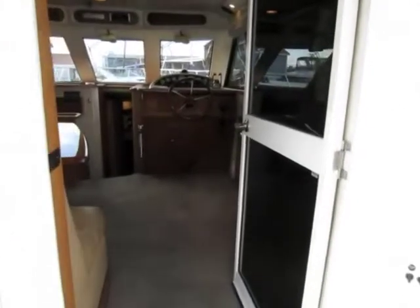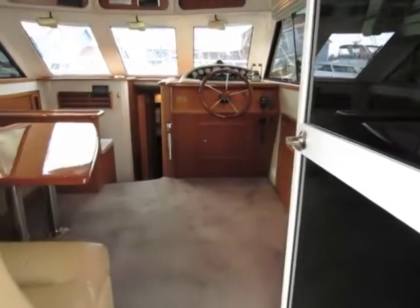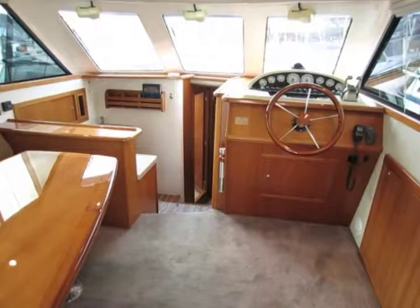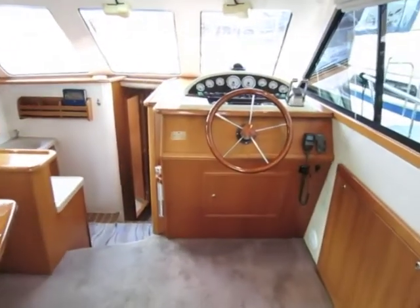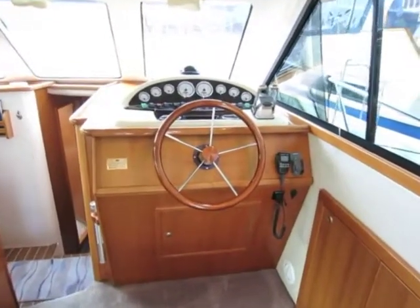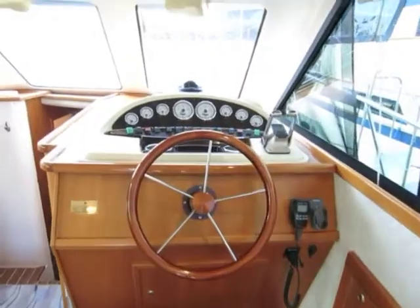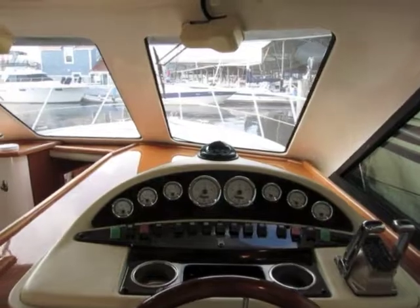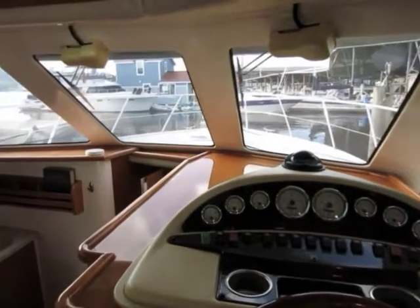Here we're entering the salon from the cockpit. The salon is extremely well lit, open, airy, with great visibility all around. Starboard side has the lower helm station, with galley down and forward. This is truly one of the cleanest, most scrupulously well-maintained boats I've ever had the pleasure to list.